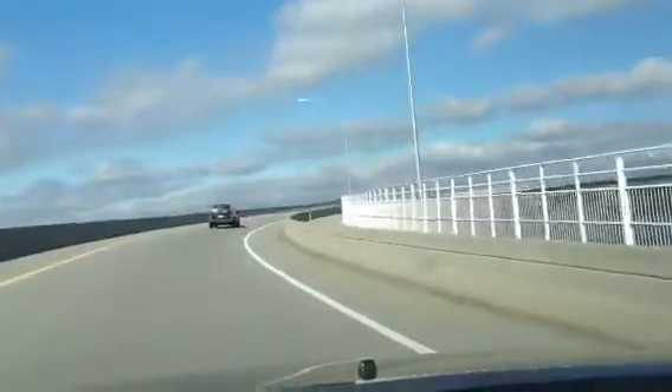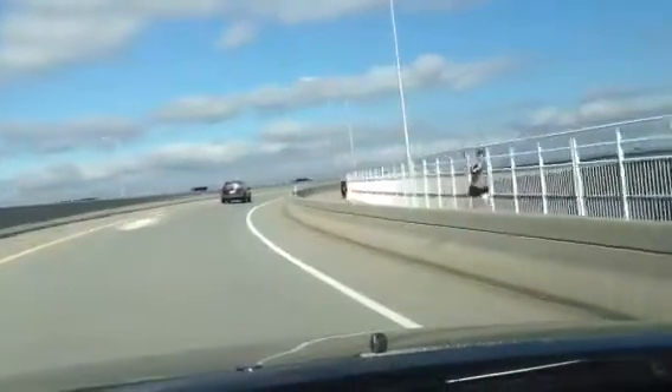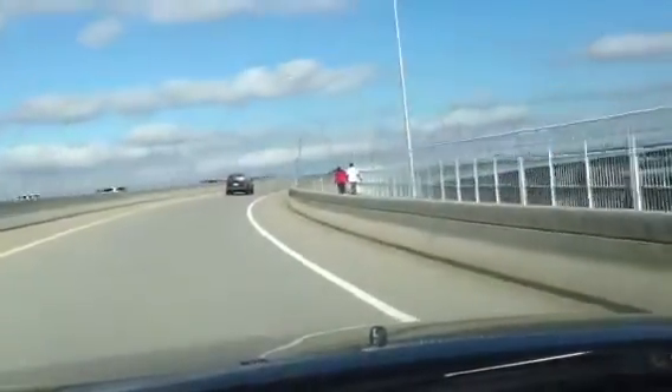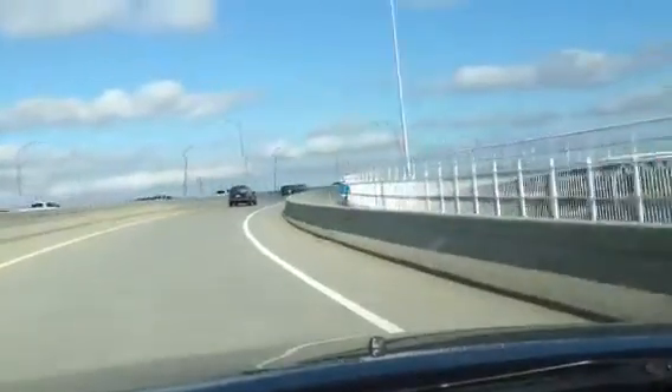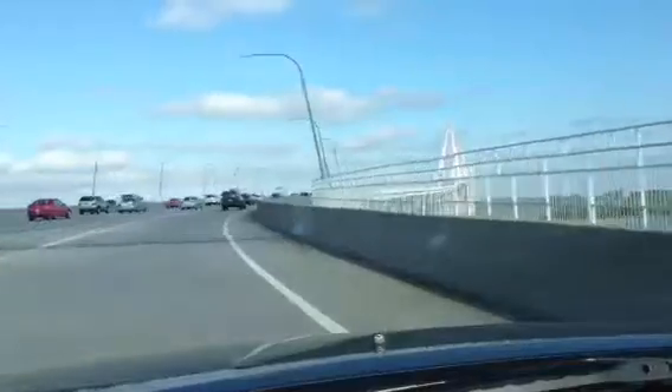The cool thing about this bridge — you can see on the right by that white railing, you can see a guy running. There is a pedestrian walkway that was built, and it is extremely wide and convenient for runners, walkers, and bicyclists.